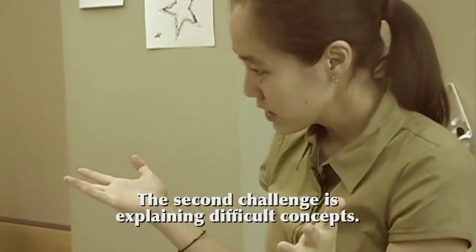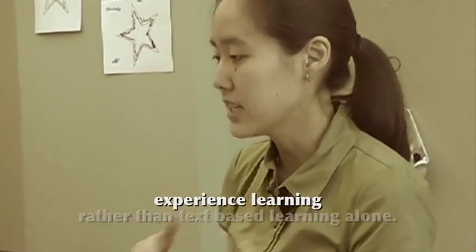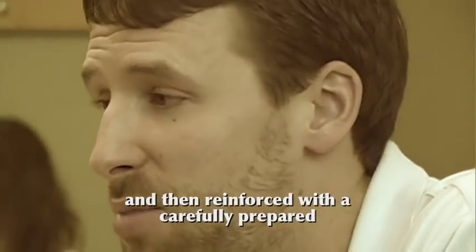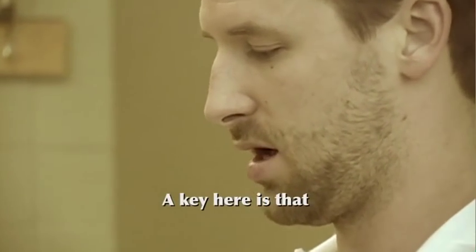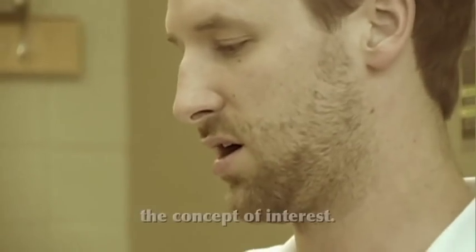The second challenge is explaining difficult concepts. The use of interactive exhibits offers experiential learning rather than text-based learning alone. After experiencing, students were encouraged to explain what they had experienced. Their explanations were clarified and then reinforced with a carefully prepared take-home message. A key here is that exhibit leaders ask questions, let students answer, and then either reinforce or clarify the concept of interest.